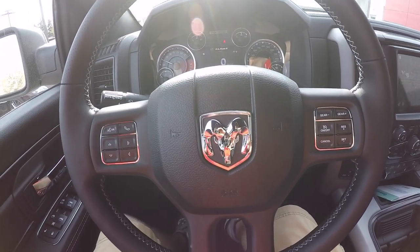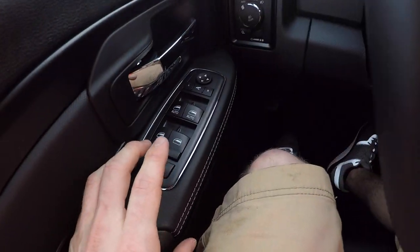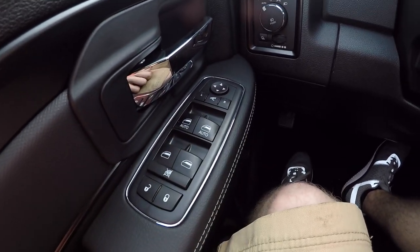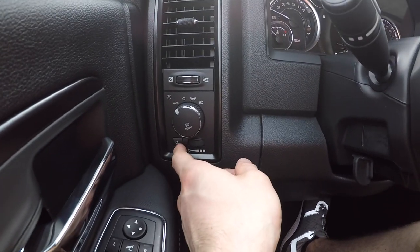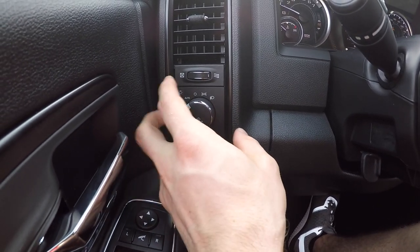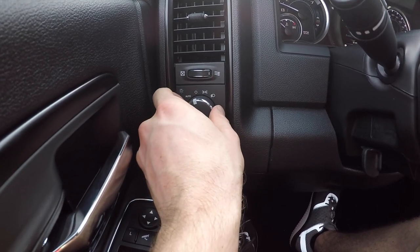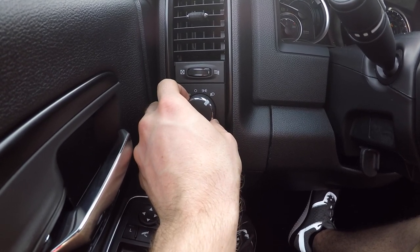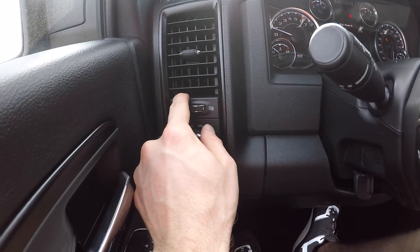Alright, we are now in the driver's seat of the Ram Rebel. Starting off to our left, we do have the lock and unlock buttons along with all of your window controls and mirror controls. Moving on, we do have your bed lighting which comes with this vehicle. Up top above that you have your other lighting settings — auto on, ambers, and regular lights.